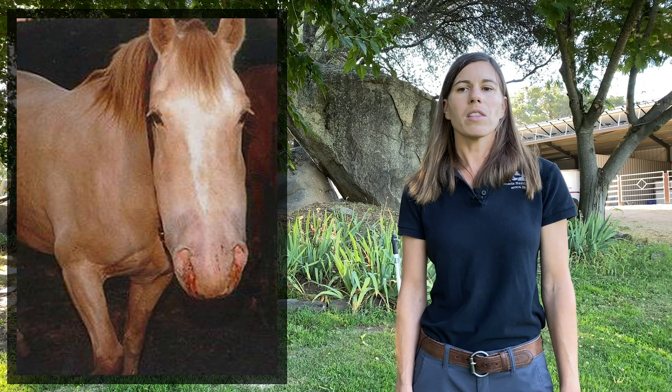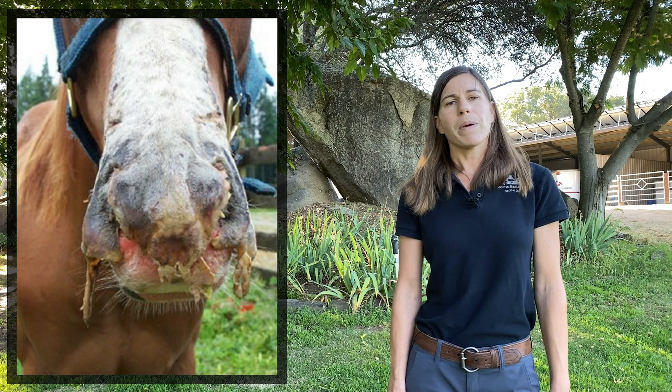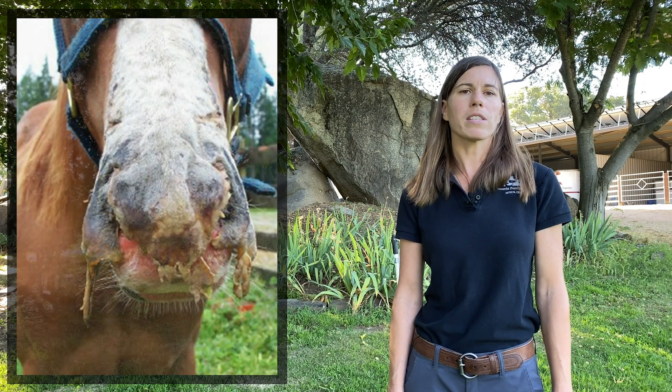Here are a couple of pictures of bites on the face. You can see in the picture with the very swollen face, this is a more acute bite. The picture where we see sloughing of the skin occurs days to even weeks after the bite.